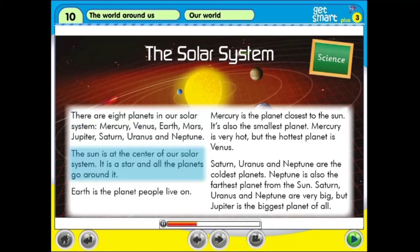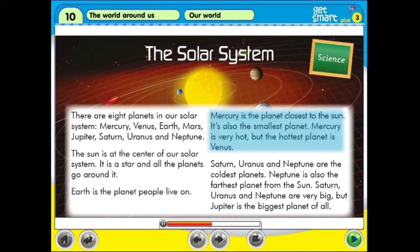The Sun is at the center of our solar system. It is a star and all the planets go around it. Earth is the planet people live on. Mercury is the planet closest to the Sun. It is also the smallest planet. Mercury is very hot, but the hottest planet is Venus.